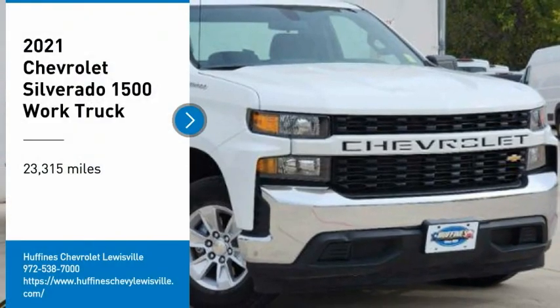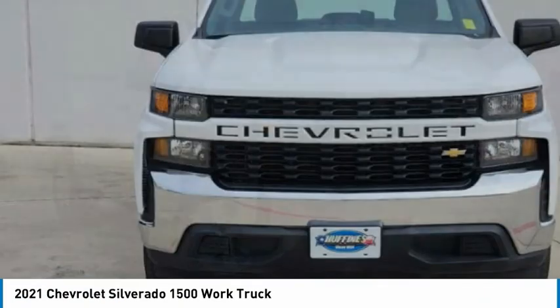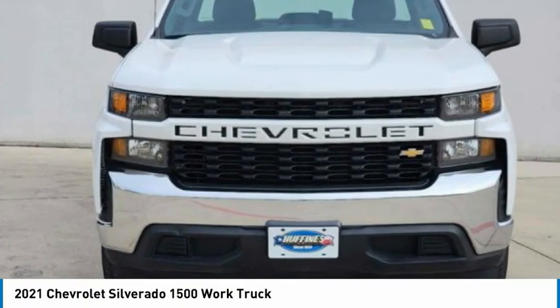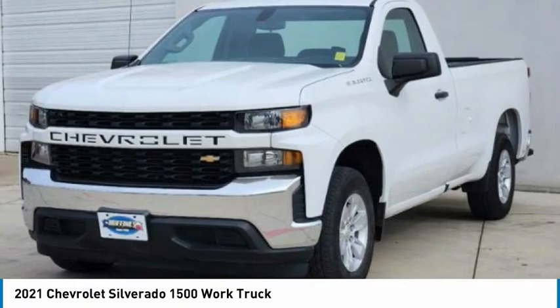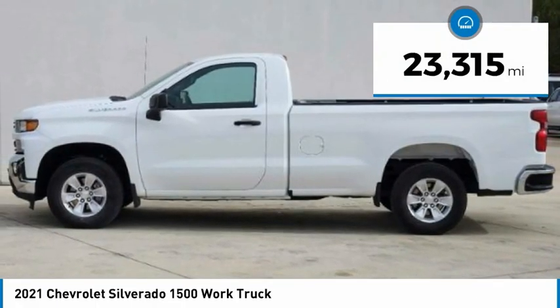Take a ride in the 2021 Silverado 1500. The Chevy Silverado 1500 has the lowest cost of ownership of any full-size pickup. This vehicle has less than 25,000 miles.